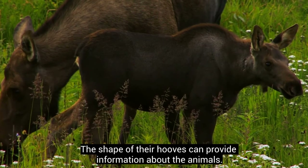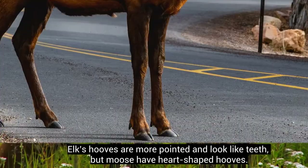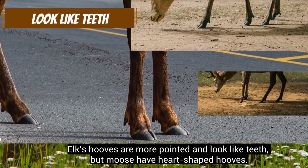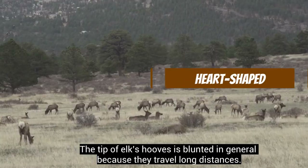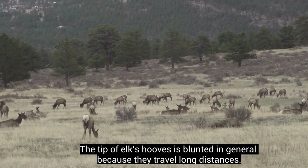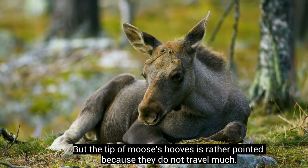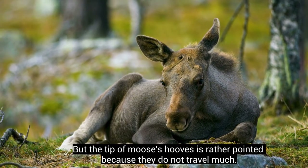The shape of their hooves can also provide information about the animals. Elk's hooves are more pointed and look like teeth, but moose have heart-shaped hooves. The tip of elk's hooves is blunted in general because they travel long distances, but the tip of moose's hooves is rather pointed because they do not travel much.